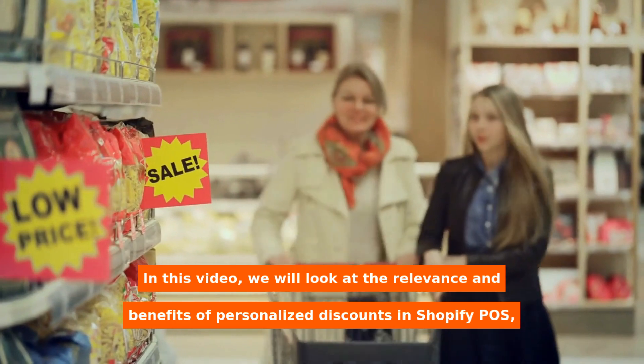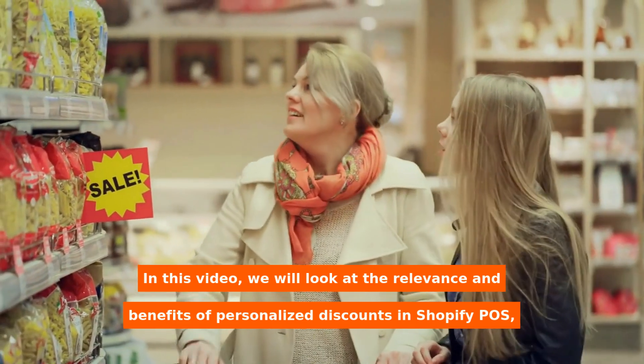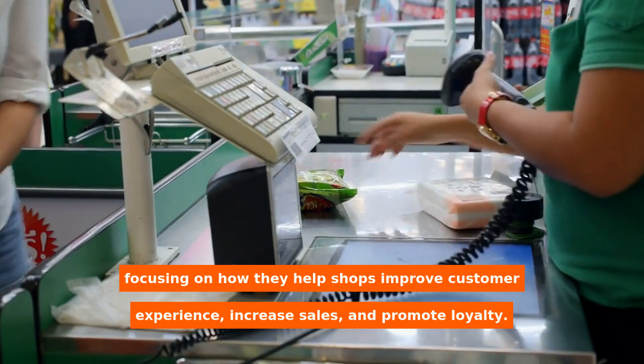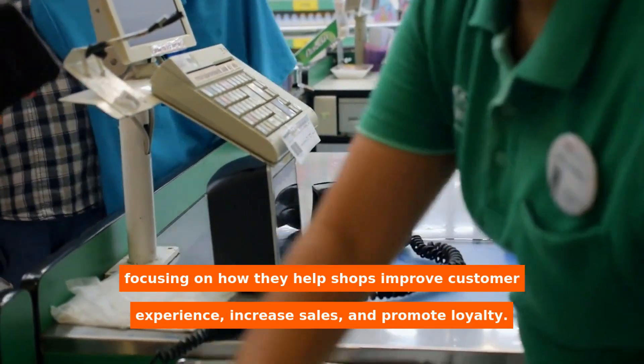In this video, we will look at the relevance and benefits of personalized discounts in Shopify POS, focusing on how they help shops improve customer experience, increase sales, and promote loyalty.